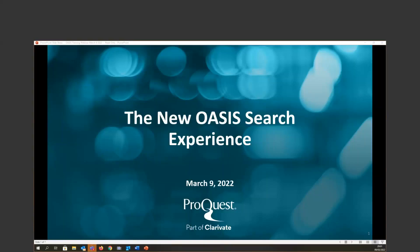Good morning, good afternoon, good evening, everyone. Thank you very much for joining us today for this quick session about the OASIS new search experience.